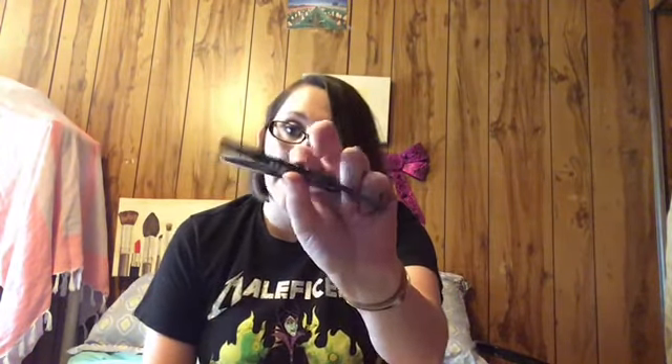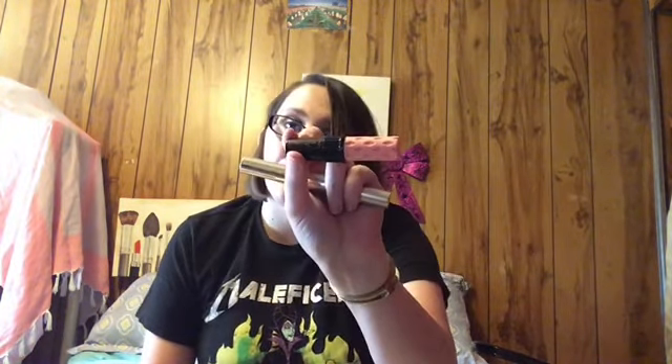And for eyeliners, the CoverGirl Perfect Point Plus and then the Kat Von D Tattoo Liner. And for mascaras, I'm using again the Stila Lash Primer — this stuff is amazing — and then the Benefit Roller Lash.